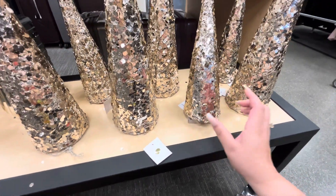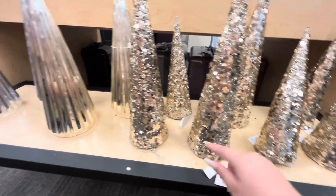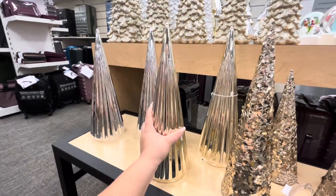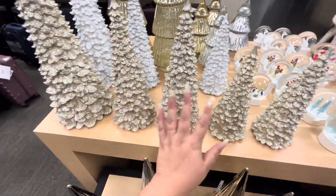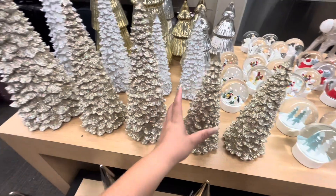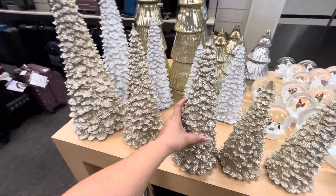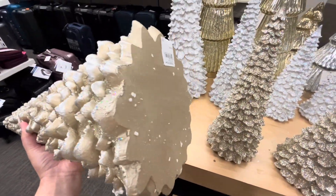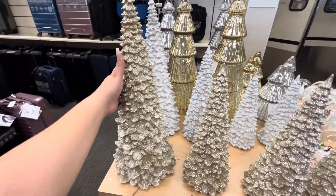The bigger one is seven dollars. Then these are $13 — these don't light up. Look, they have these gorgeous ones — Home Goods has something similar. $10 for that one, $15 for the medium, and $20 for the large. They also have white ones. Such a good deal — it's so pretty!